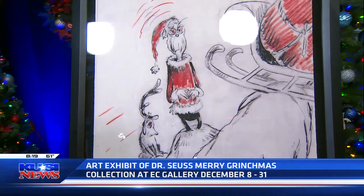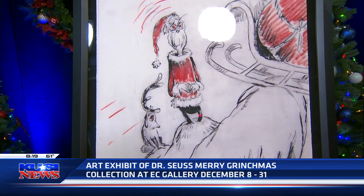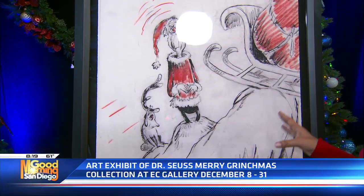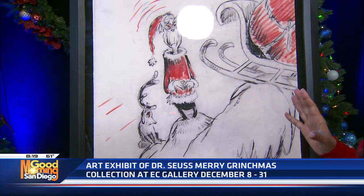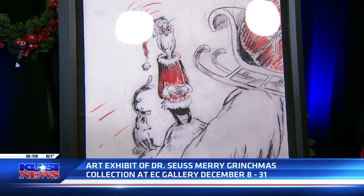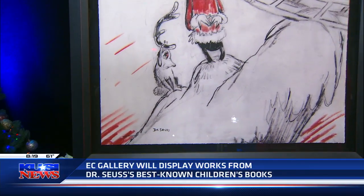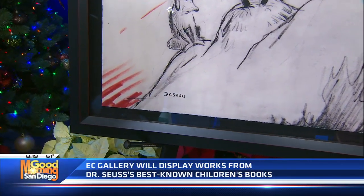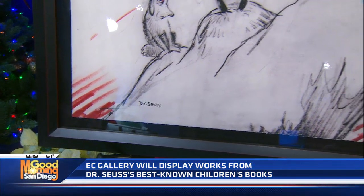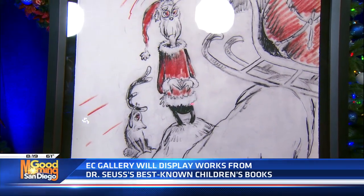When you say this is a new piece, when would Theodore Geisel have painted this? So while he was living, this was a sketch, a rendering, that originally was done in his studio. Then it went into production for the movie and the book. Later on, over the years, his estate has allowed these pieces to be released as limited editions. This is what collectors can look forward to for their personal collection and also come to see at the gallery.